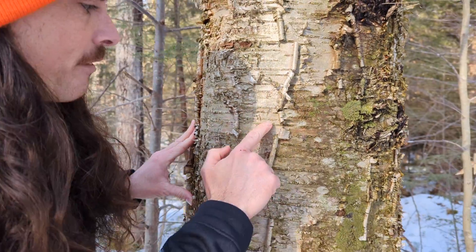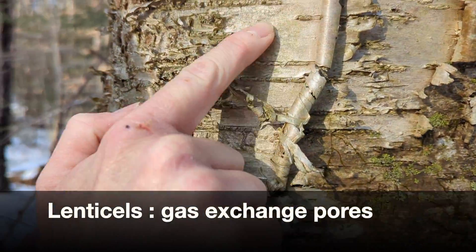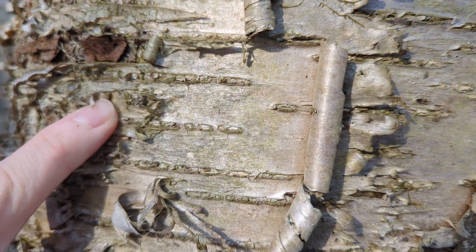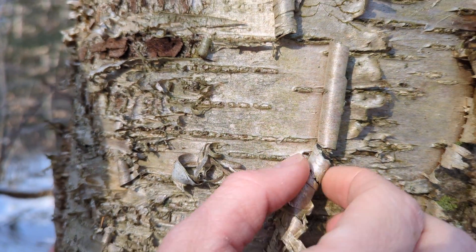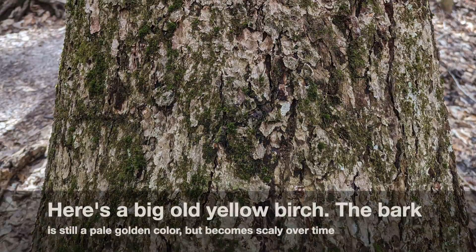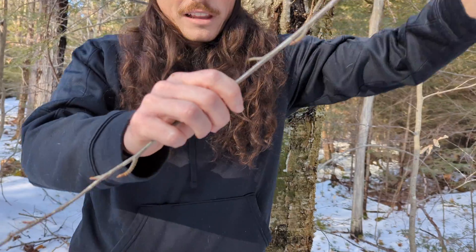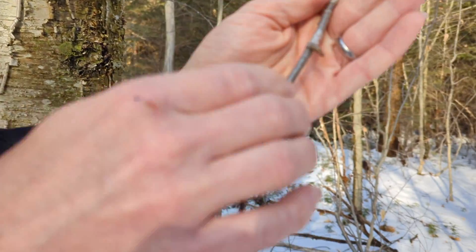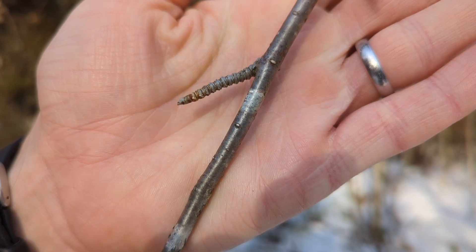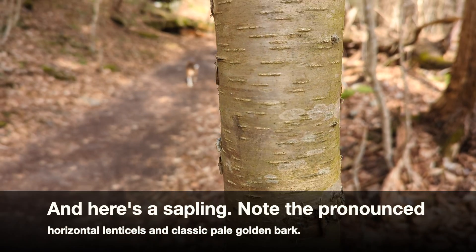Also, like our other birches, we have very distinctive lenticels, and they're mostly horizontal on most of our birches. You can see here on the bark we have these really long ones, but again, you're not going to mix this one up because of these strips and how yellow the bark is — our other birches don't have that yellow bark. On the younger stems, we have those lenticels visible still too, kind of more round and small, and then we have these spur shoots, like some of our other birches.